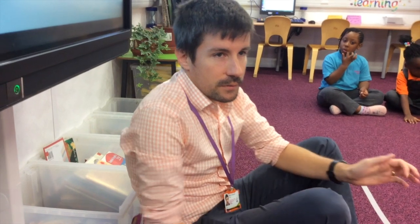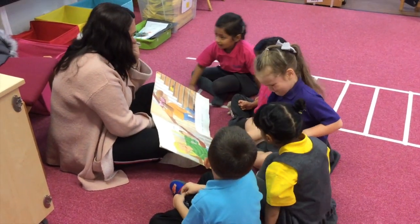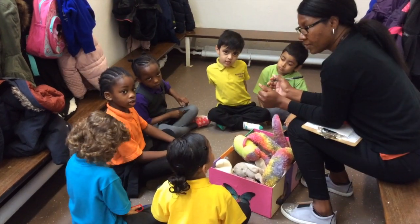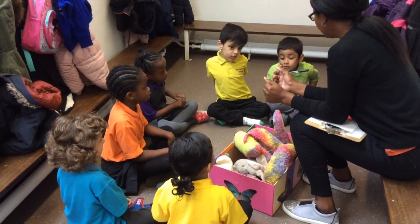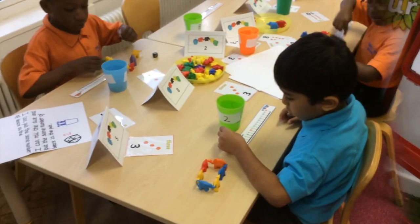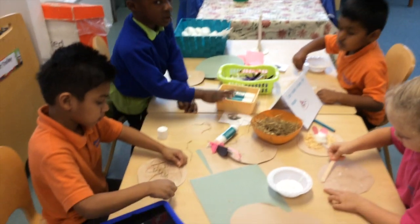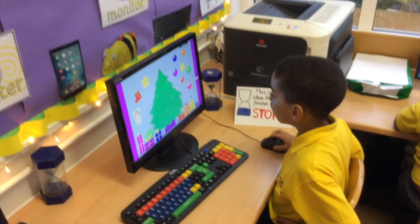After topic teach, children are directed to specific activities. Each day the class teacher works with a group carrying out guided or shared read. One group works with a teaching assistant carrying out a language group. Other children are directed to specific activities like writing, math, creative, and computers.